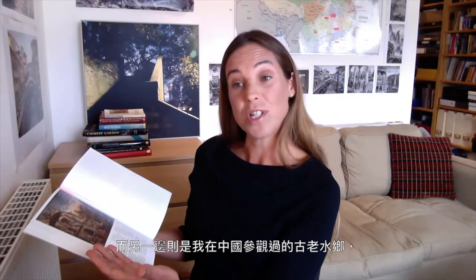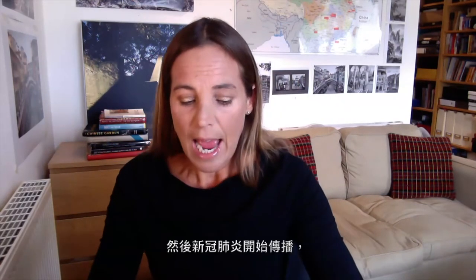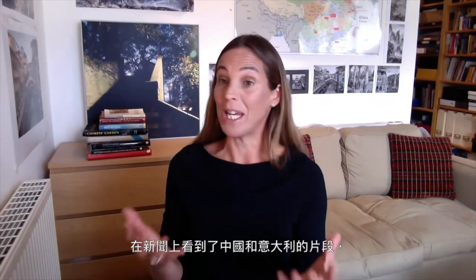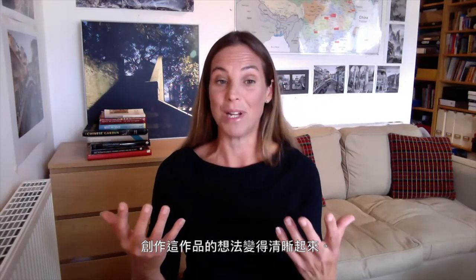I knew that I wanted to show Venice on one side and a counterpart, Ancient Watertown, that I visited in China on the other, but wasn't quite sure how it was all going to come together. And then the coronavirus started to spread, and on the news I was seeing footage of China and Italy — the two places I was making work about — in lockdown. Then a few weeks later I found myself working in lockdown in the UK, and the idea for the piece became clear.